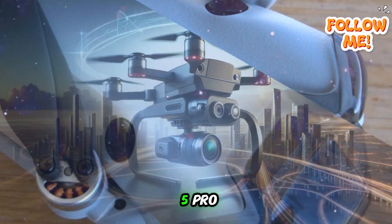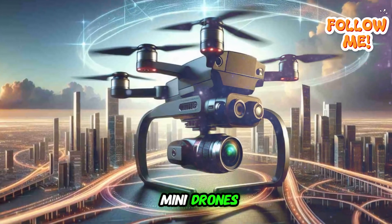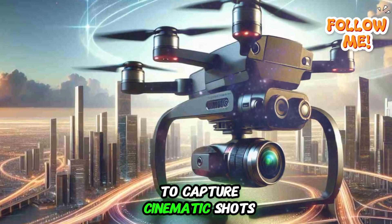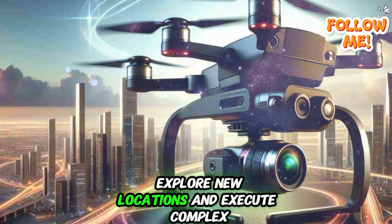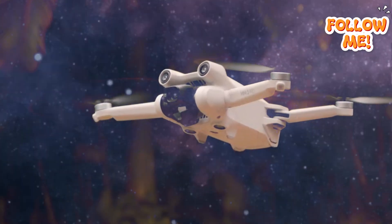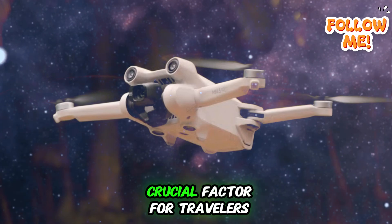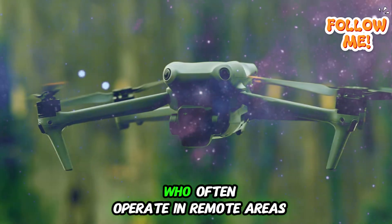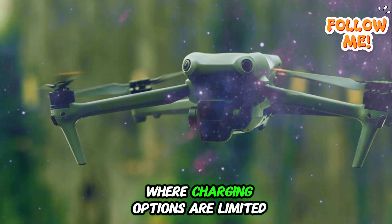The DJI Mini 5 Pro would set a new standard for mini drones, giving creators and drone enthusiasts more time in the air to capture cinematic shots, explore new locations, and execute complex flight paths without rushing to land. Extended battery life is a crucial factor for travelers, adventurers, and aerial photographers who often operate in remote areas where charging options are limited.